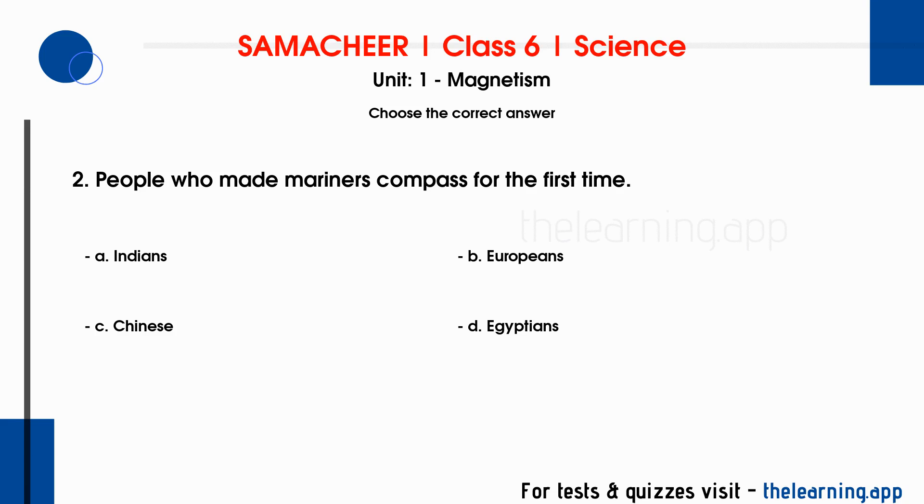Question 2: People who made the mariner's compass for the first time. Options are A. Indians, B. Europeans, C. Chinese, D. Egyptians. Correct answer is C. Chinese.